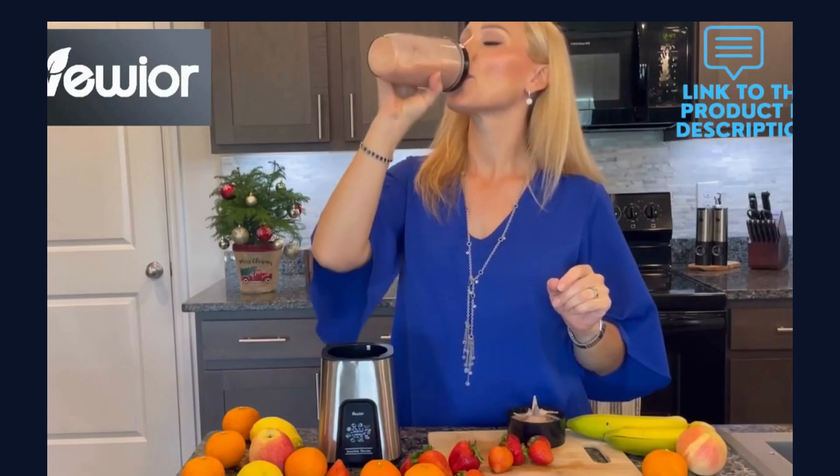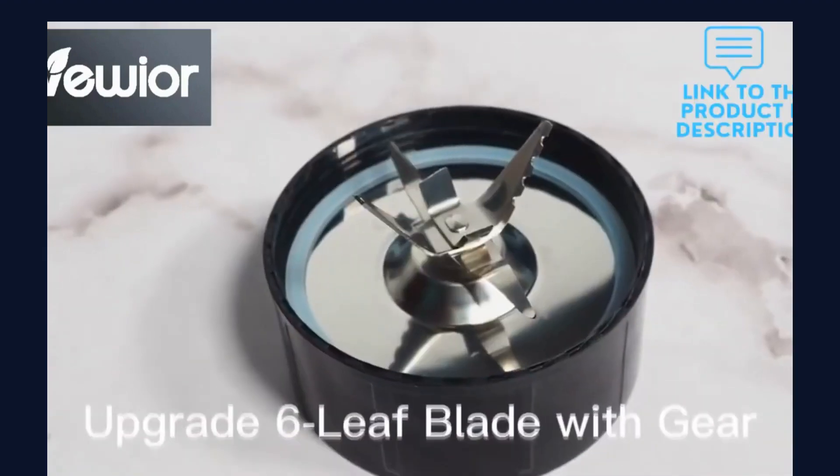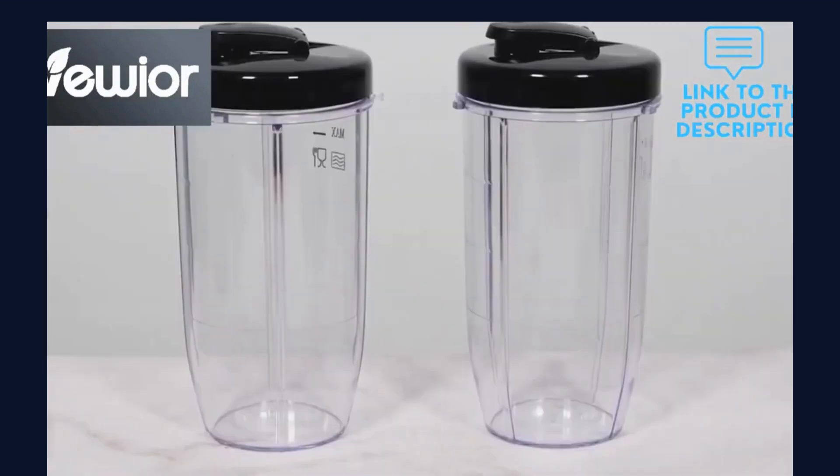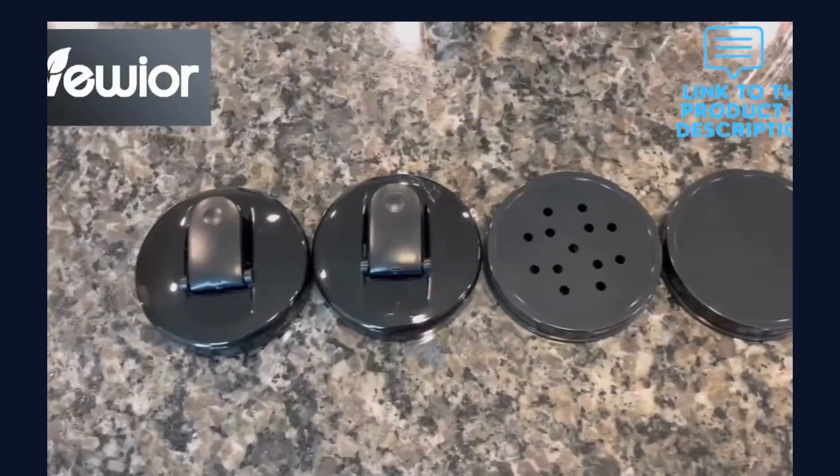Smoothies come quickly to 650 milliliters for the cup. Besides, you need to travel with a solid lid and a flat lid, adding portability.